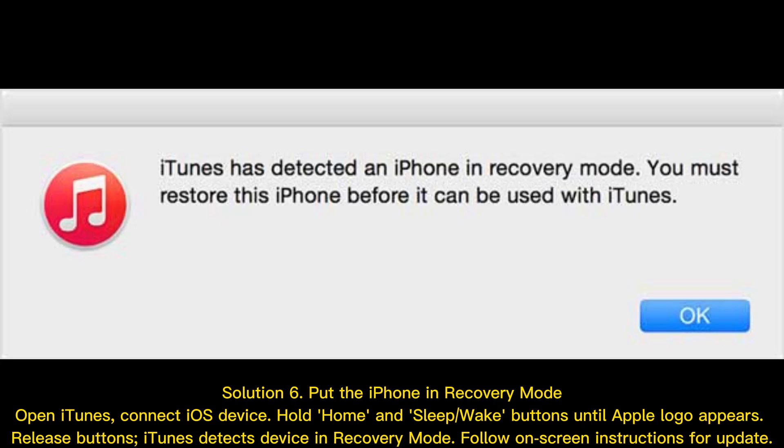Solution 6: Put the iPhone in recovery mode. Open iTunes and connect your iOS device. Hold the Home and Sleep/Wake buttons until the Apple logo appears, then release the buttons. iTunes will detect the device in recovery mode. Follow the on-screen instructions to complete the update.